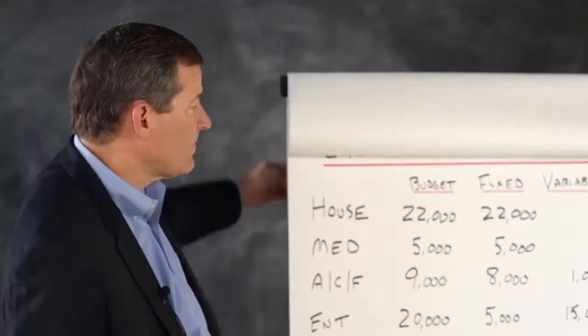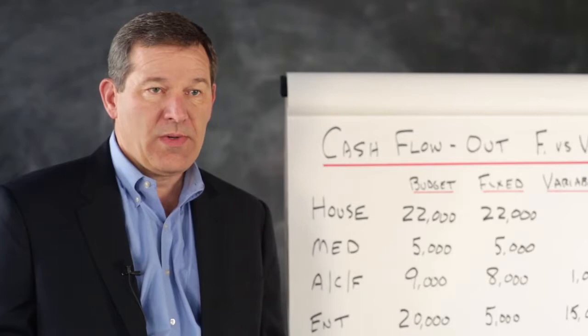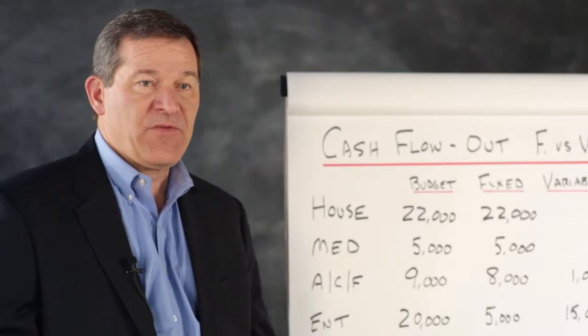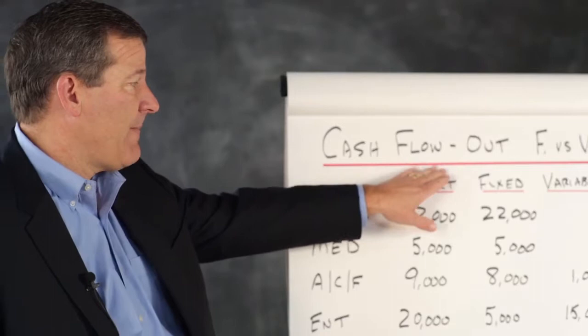The next step — and you'll find this is relatively process-oriented. In order to protect your cash flow and develop cash flow, you really create a system or a process. You'll see this throughout the presentation. If you follow the process, your cash flow will be supported. The next step is to take your outflow or expenses and put them into two columns: fixed and variable.